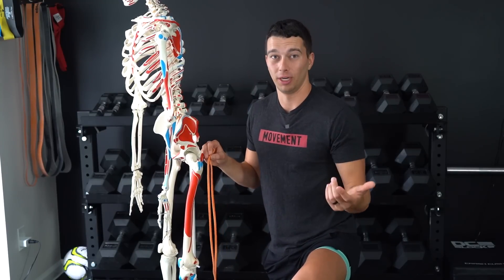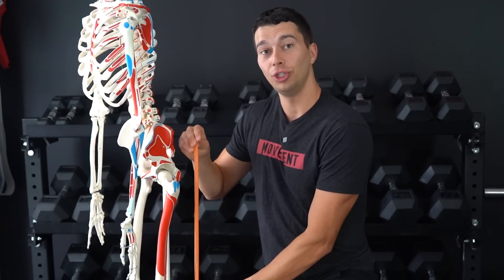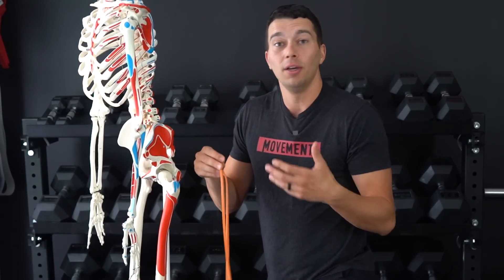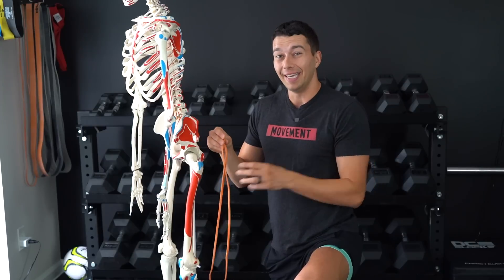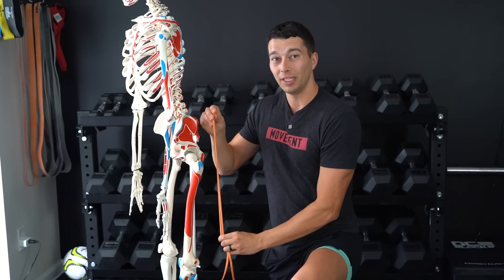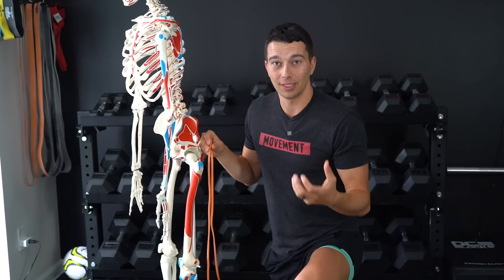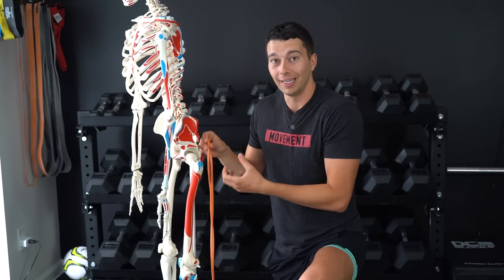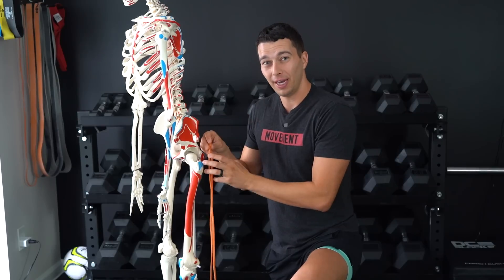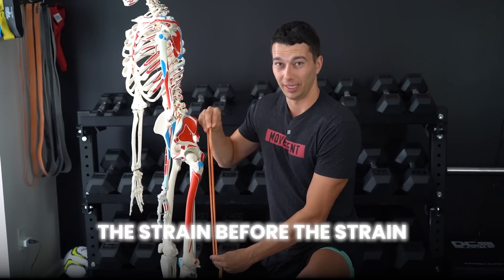Here's why this matters for running. Imagine your hamstring can handle 100 units of stress and sprinting provides 90 units — that's fine. But if you're already in anterior pelvic tilt starting with 20 units of tension, that same 90 units from sprinting will now cause an injury. It's oversimplified, but that's basically what's going on. I like to call it the strain before the strain.